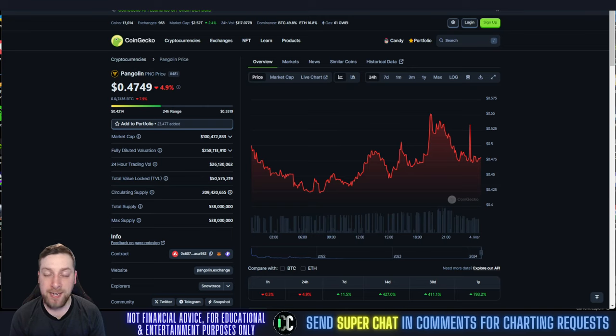We did a chart on this yesterday saying the bottom is in. I don't normally say I'm right, but I'm going to give myself a pat on the back on that one because that one's pretty solid. So if you think that was a great call, make sure you smash that like button.